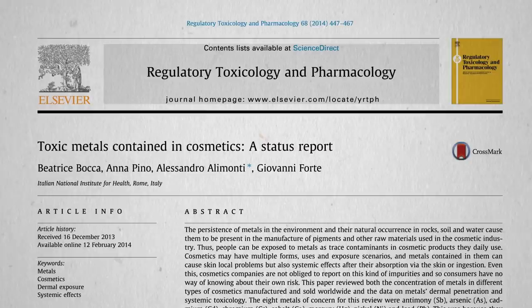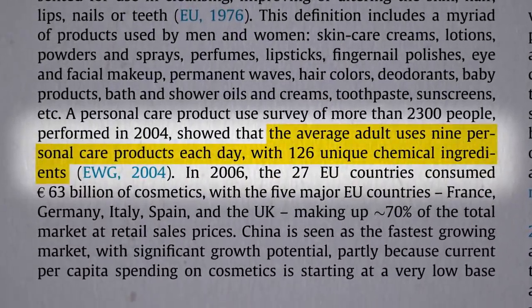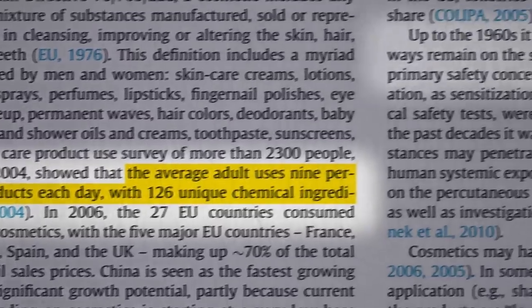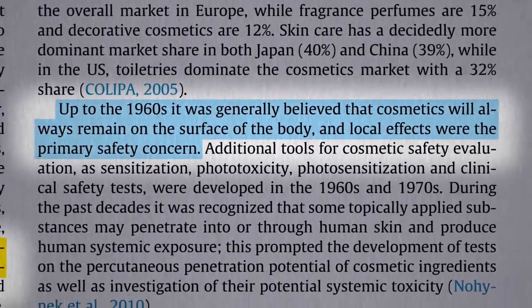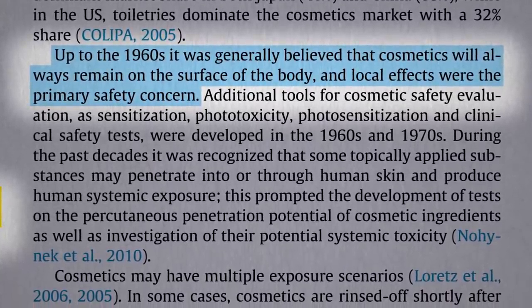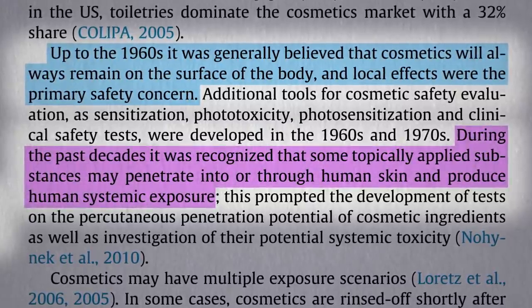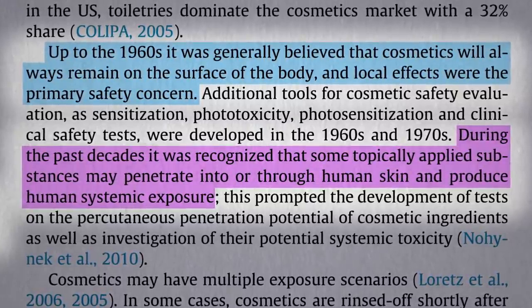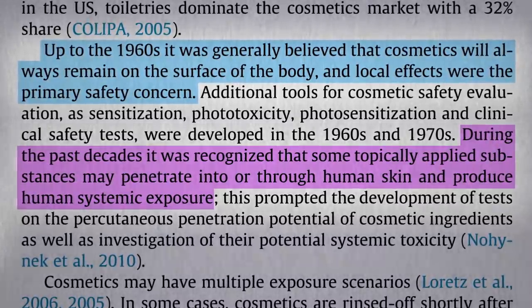The average adult uses nine personal care products each day with 126 unique chemical ingredients. We used to think that anything applied to the skin would always just remain on the surface, and the only thing you had to worry about was local skin irritation. But over recent decades, we started to recognize that some topically applied substances can penetrate into or even through human skin and end up circulating throughout our bodies.